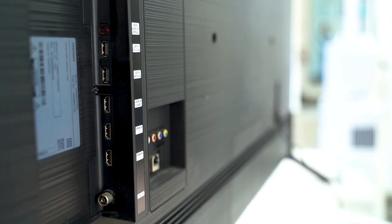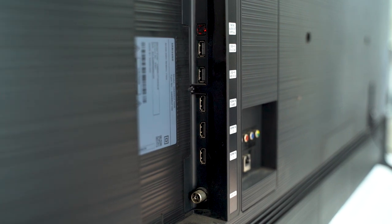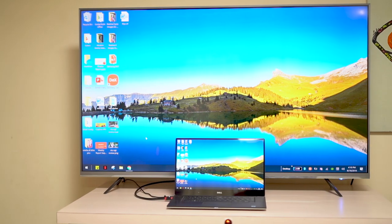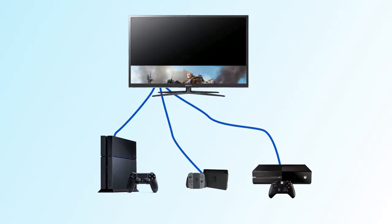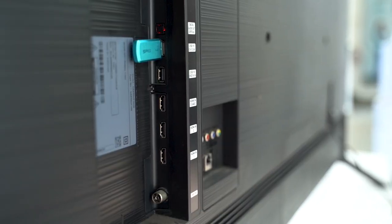There are connectivity options to consider — TV is not very useful without good connectivity. There are HDMI ports, USB ports, SPDIF port, LAN port, and a 3.5mm headphone jack, as well as Wi-Fi and Bluetooth. You can connect your PC through the TV using HDMI, and also connect a set-top box or gaming console via HDMI cable. You can also use USB ports to connect and play movies.